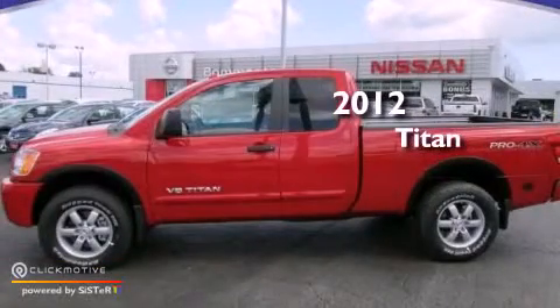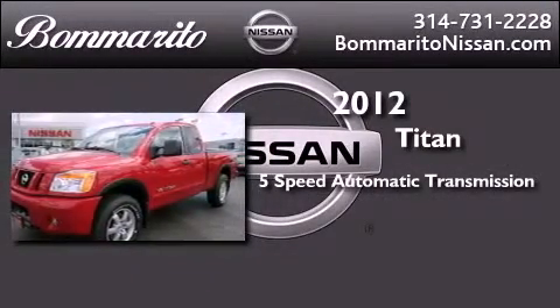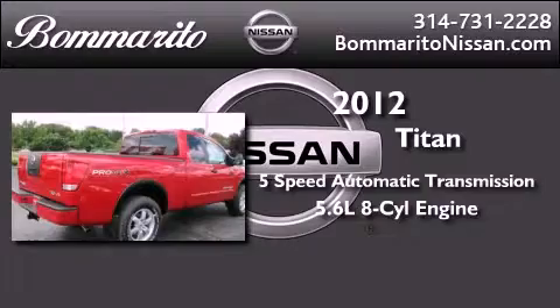This is a brand new 2012 Nissan Titan. This vehicle has seating for 5 adults, a 5.6 liter V8, and the added safety and control of 4-wheel drive.